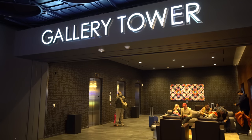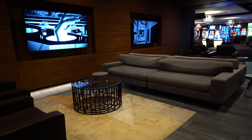Hey you guys, it's Ruby. We have just checked into our room here at the Downtown Grand. We're in the Gallery Tower — that is the newest tower, so it's looking more fresh and renovated. We are in room 3771. Let's take a look.